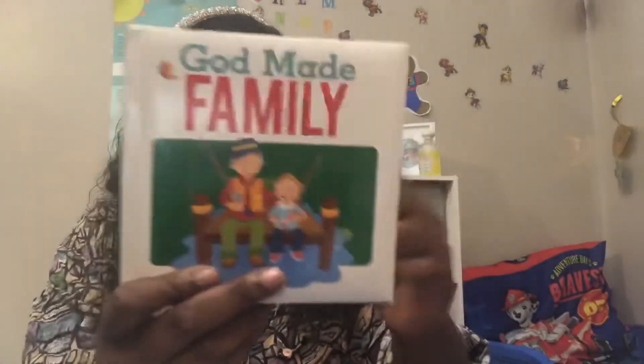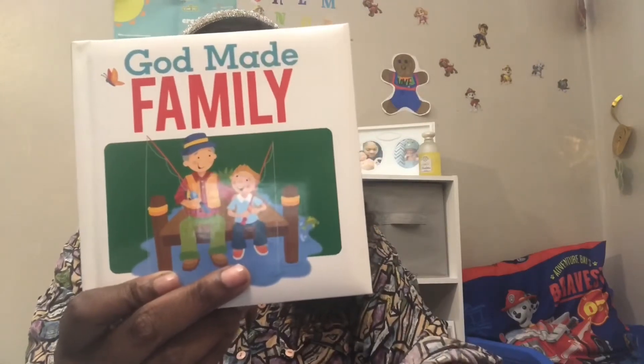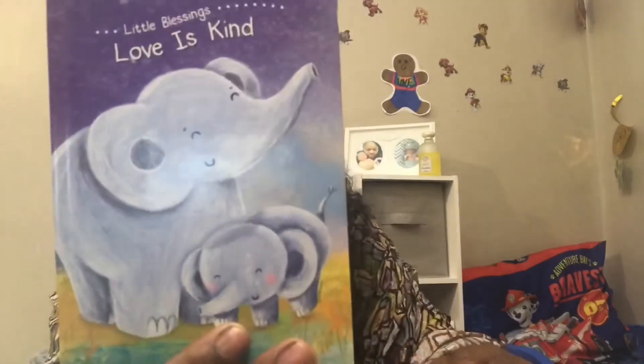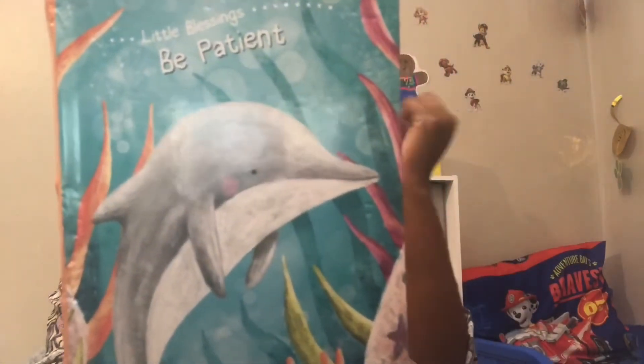And believe it or not, Dollar Tree has some good books, people. I picked up three books for my son: God Made Family, Love is Kind, and Be Patient — which I feel like I got this book for me, because I'm still working on my patience as well.